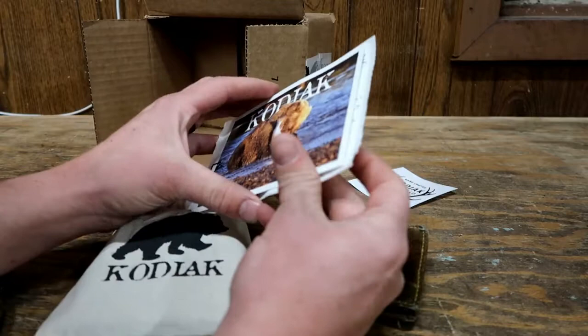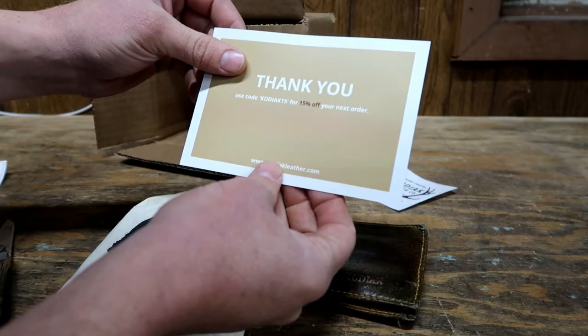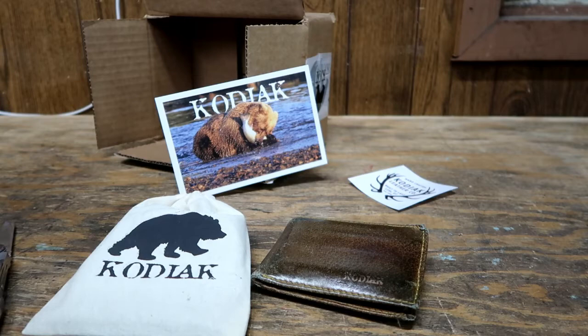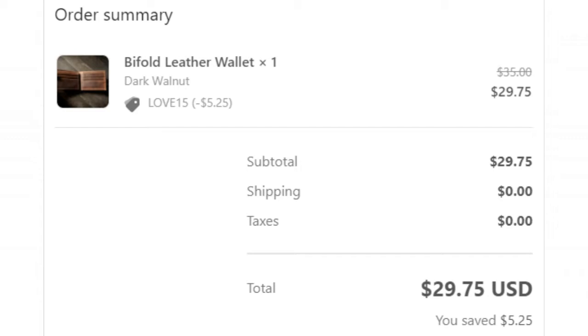Here we've got a little thank you card: use KODIAK15 for 15% off on your next order. I'm not sure if I should be sharing that, but my wife did pay outright for this — this is not a sponsored video. They have no clue I'm even doing a review on this. So this was a $35 wallet. She got a coupon code, love15, for 15% off — $5.25 off — for a total of $29.75. Can you beat that? $30 for this amazing wallet.